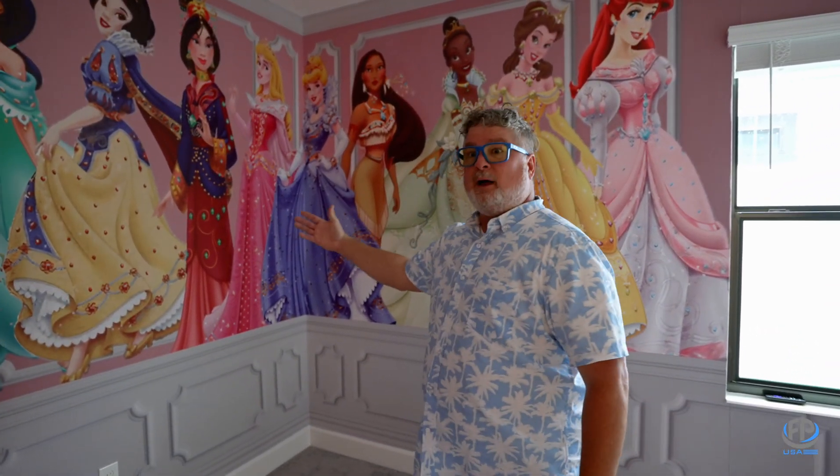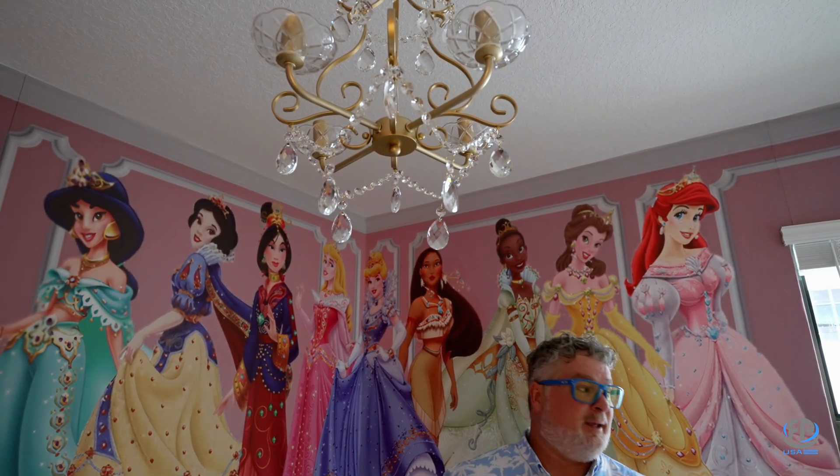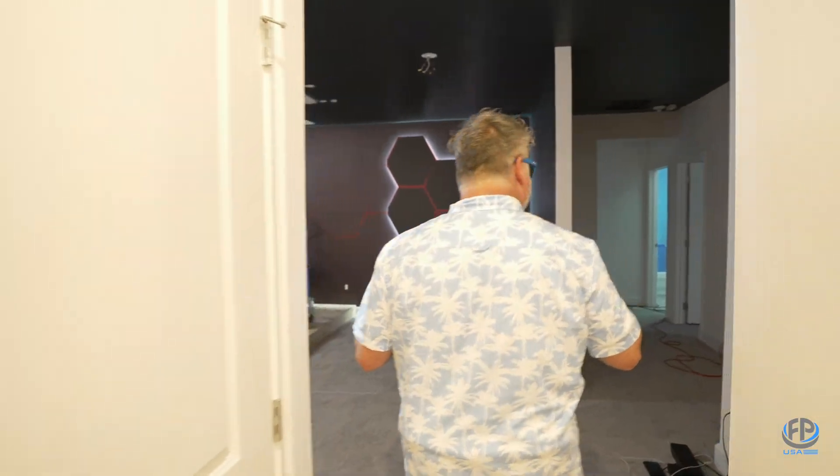What little girl wouldn't love to be in a princess room? I love that even the lighting is very specially chosen for each room. The crystals in there — that's going to look beautiful.